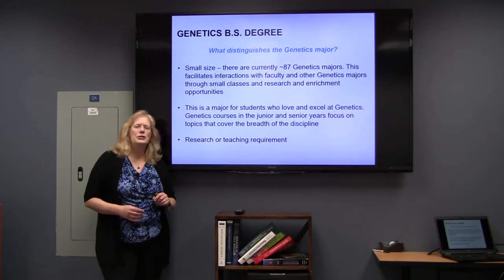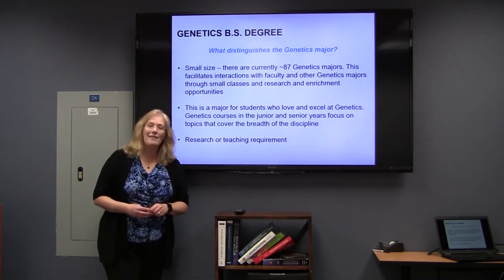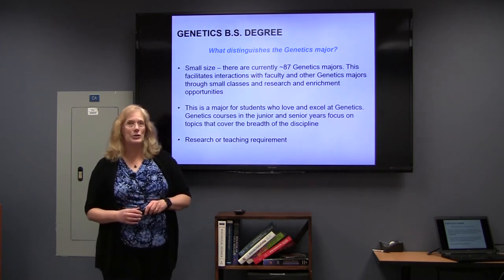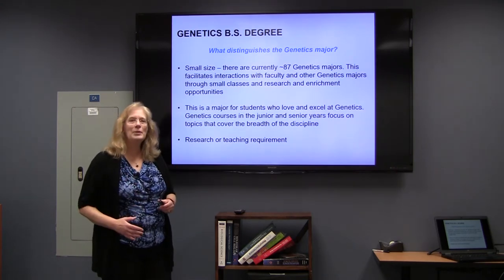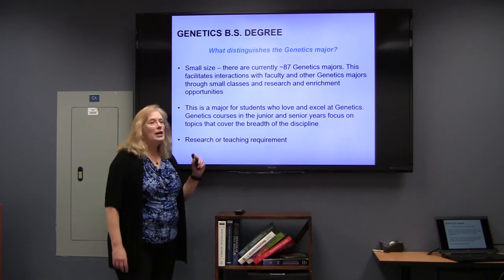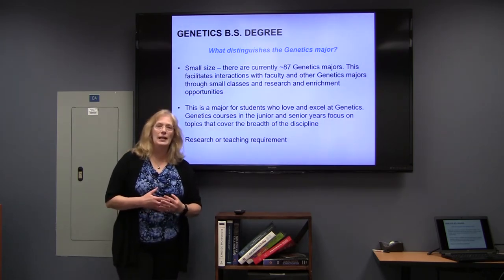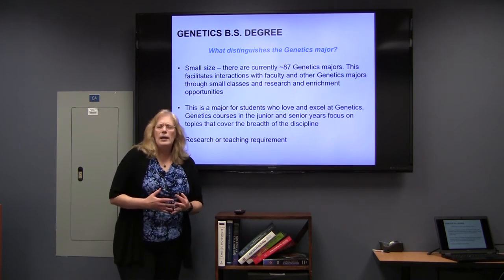How are we different from the other majors? One thing is that we are somewhat small. Currently we have 87 genetics majors, and that will probably stay relatively consistent over the next few years.